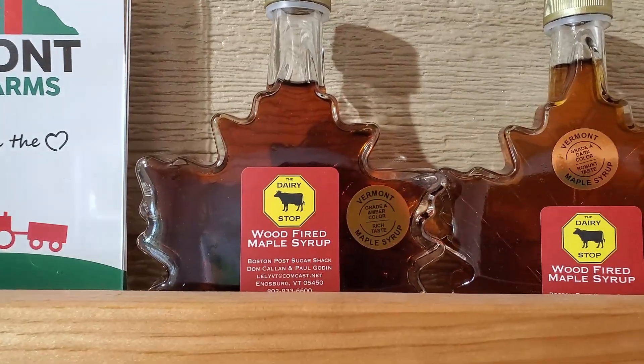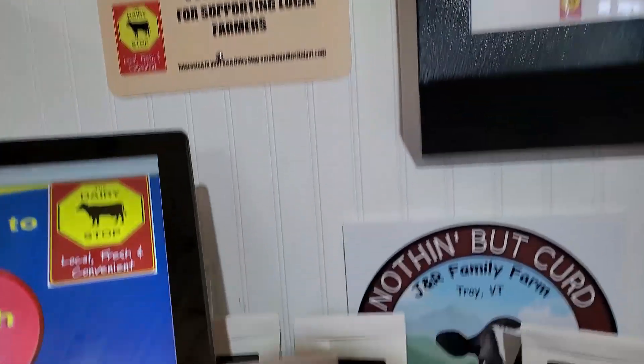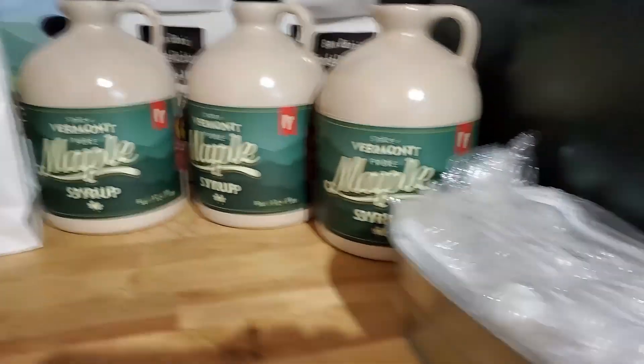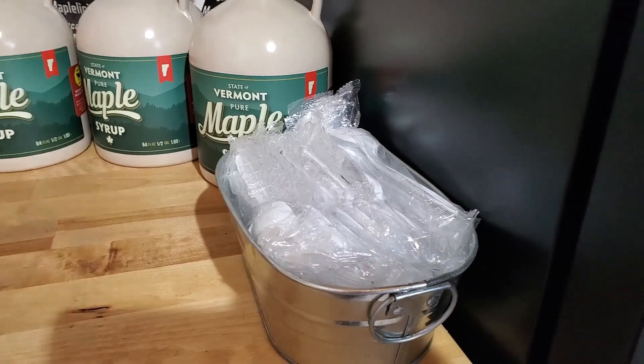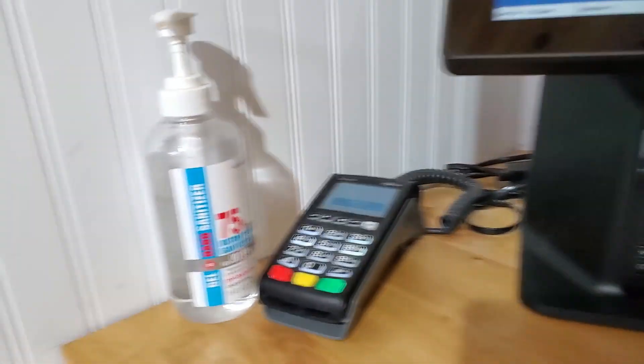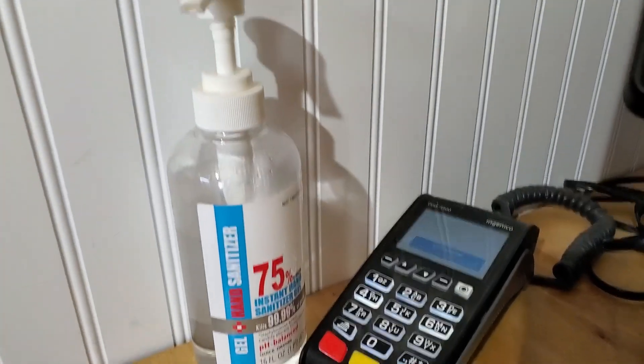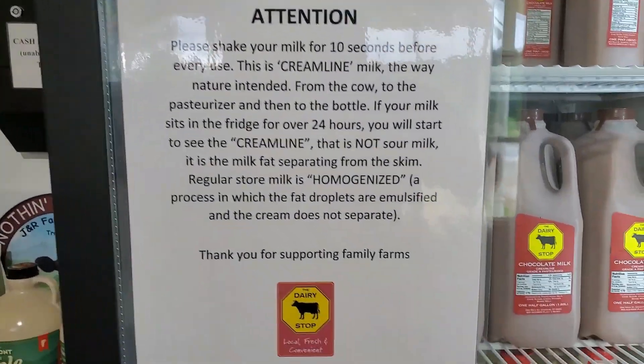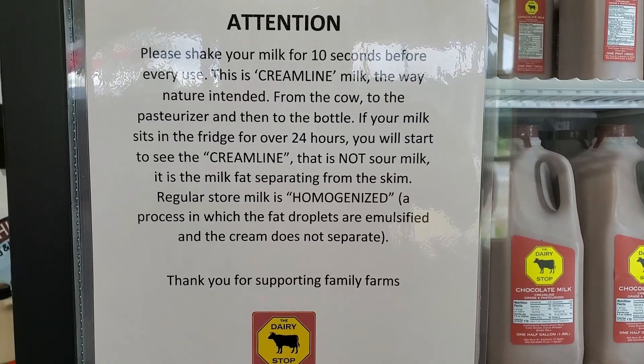They've got some wood-fired maple syrup, pancake mix, some spoons, and there is the pin pad along with hand sanitizer and instructions.